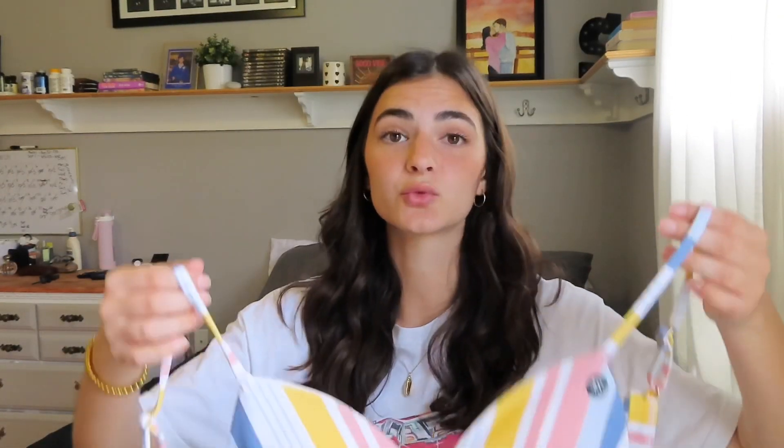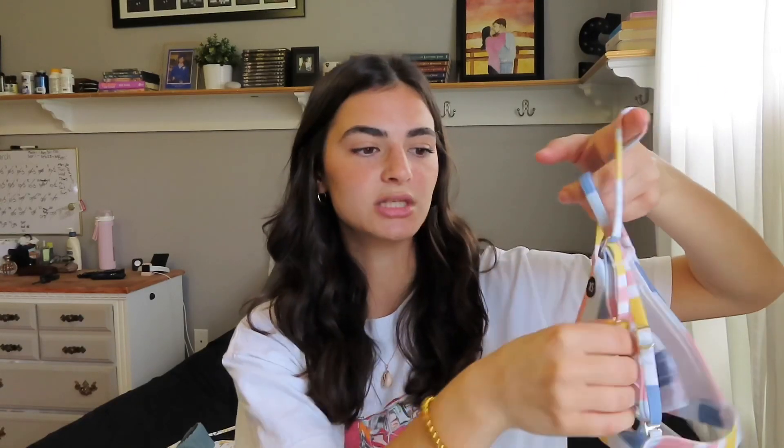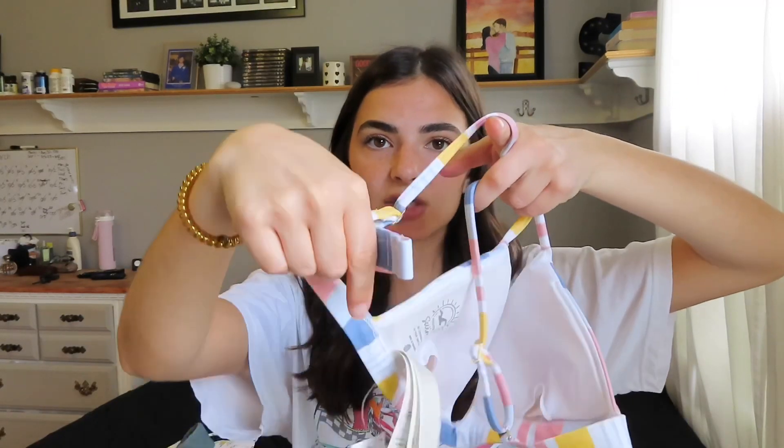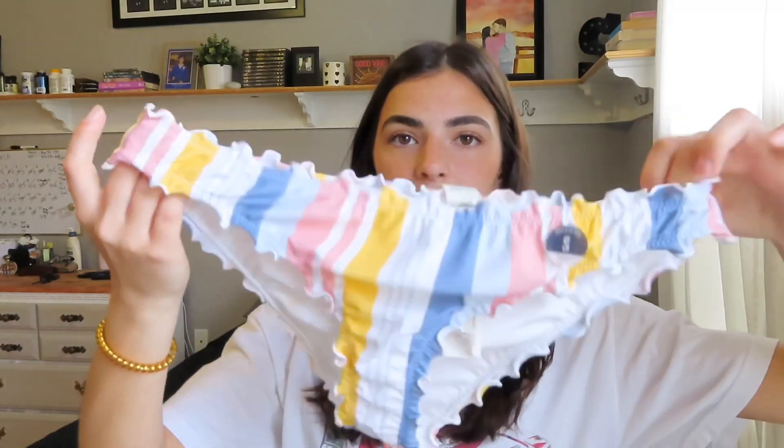The last bikini is so cute — I love the colors. It's a triangle bikini and it's super comfortable. Normally I don't feel too secure in a triangle bikini, but this one feels really nice. It has adjustable straps which I really love, and the back is adjustable too so you can adjust it to whatever size you need.